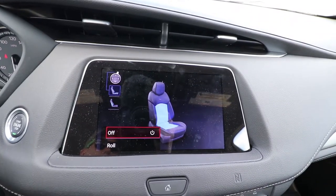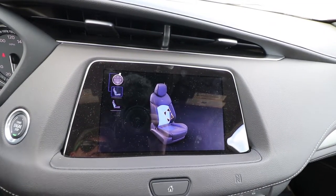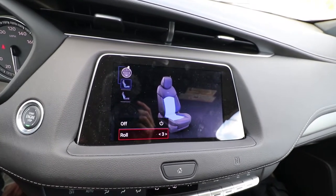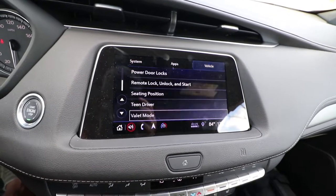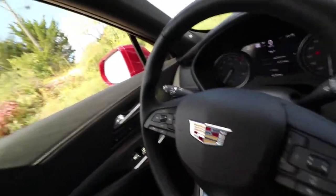One of the other amazing things — I think it only comes in this package — is the seat control here. I can of course mess with the lumbar, but in addition to that there's actually a roll option. What this means is it adjusts the lumbar throughout the entire seat, basically giving me a back massage. That sound you can hear is the seat adjusting the lumbar and giving me a back massage. Really cool.